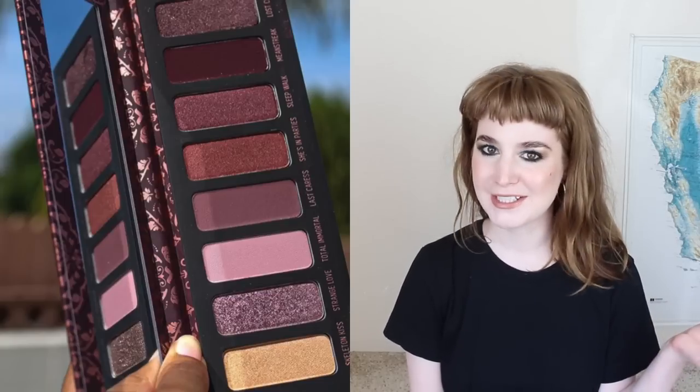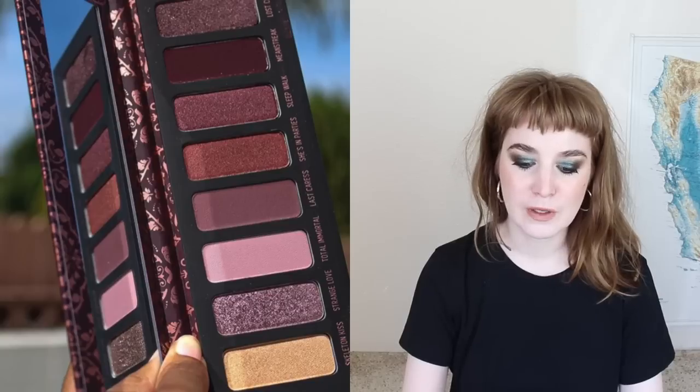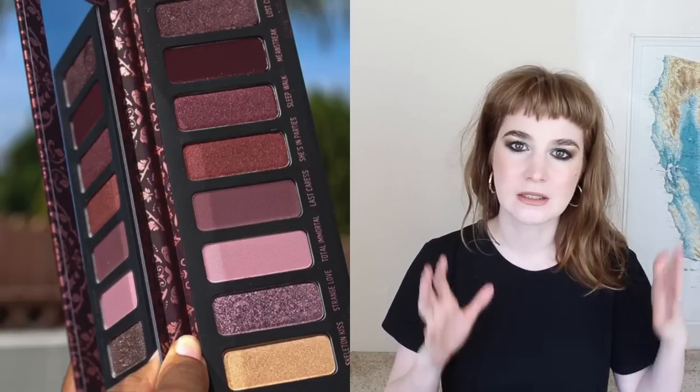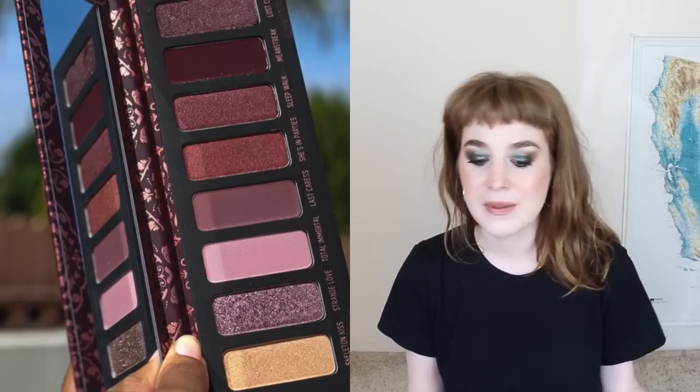We're not going in any particular order. The first thing up is the most recent palette from Melt Cosmetics. This is maybe the least interesting thing I decided to talk about — I just pulled it because it's a pretty palette. It's just announced on Trend Mood. The thing I want to say is that we already have these colors. I feel like Melt is a bit of a cult thing — people buy from Melt because they love the formula, the brand aesthetic, and they collect the palettes and love the mattes.